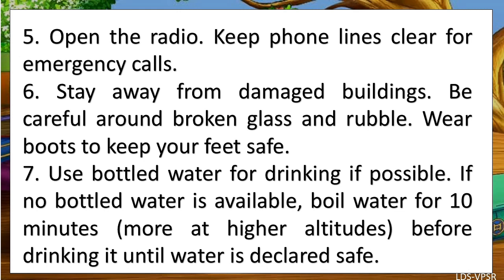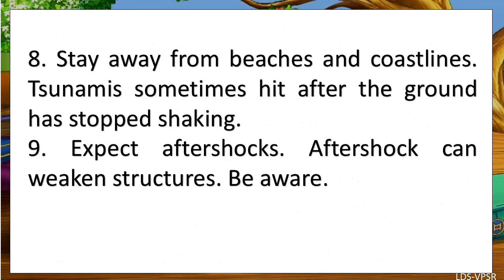Stay away from damaged buildings. Be careful around broken glass and rubble. Wear boots to keep your feet safe. Use bottled water for drinking if possible. If no bottled water is available, boil water for 10 minutes — more at higher altitudes — before drinking it, until water is declared safe. Stay away from beaches and coastlines, as tsunamis sometimes hit after the ground has stopped shaking.